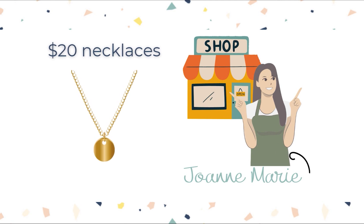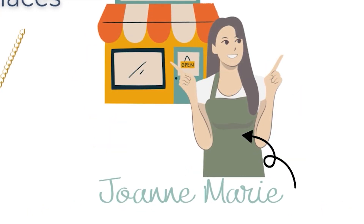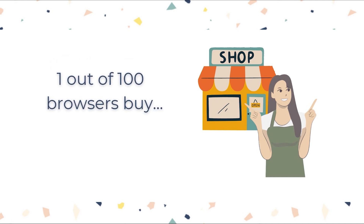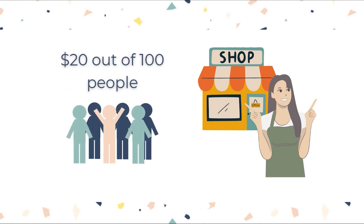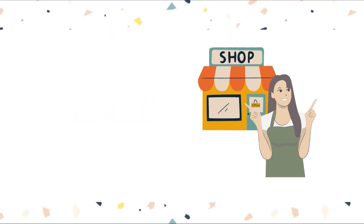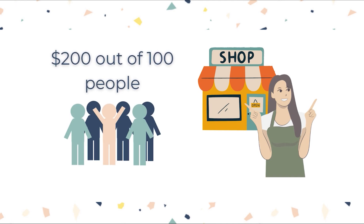Just a very quick lowdown. We have Joanne here who sells $20 necklaces, and she has a conversion rate of 1%, which basically means one out of every hundred browsers buy from Joanne — that is $20 out of every hundred people. But what if we could increase this to 1.5%, 5%, or even 10%? That means increased revenue to $200 out of every hundred people.